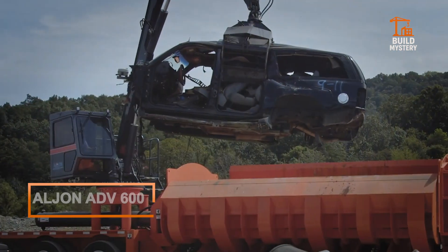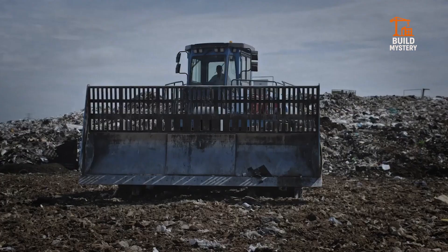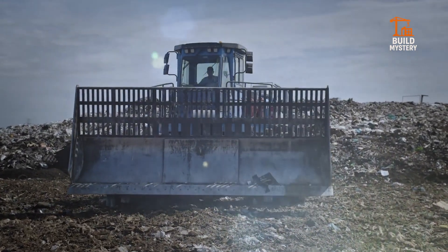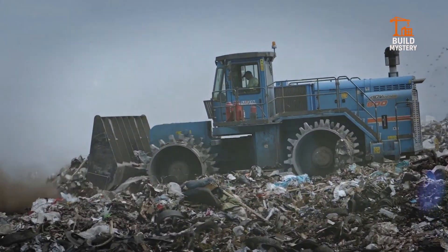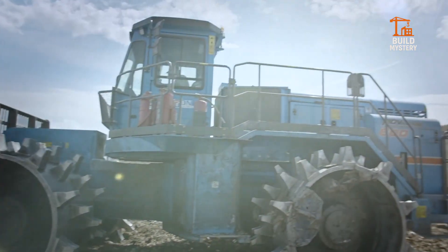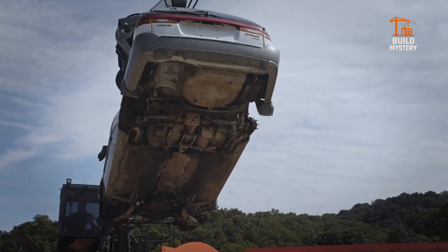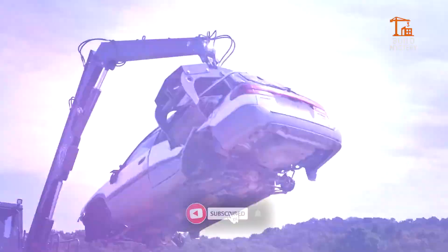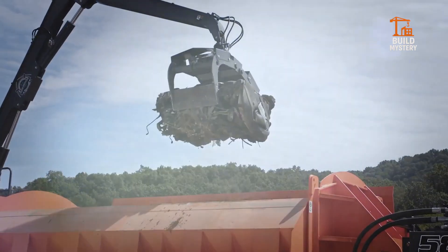The Altjohn ADV 600 is one of the most powerful landfill compactors ever built. Designed in the United States, it's engineered to handle the toughest waste environments. Its massive 600-horsepower engine drives four steel-cleated wheels that crush, shred, and compress with relentless force. Each pass delivers maximum compaction, saving valuable space and extending landfill life.